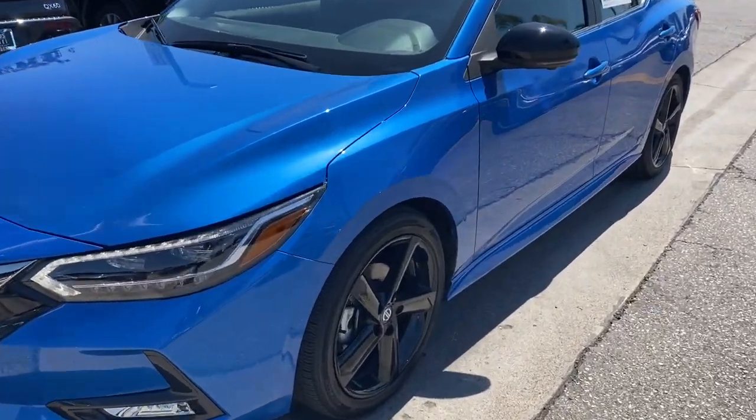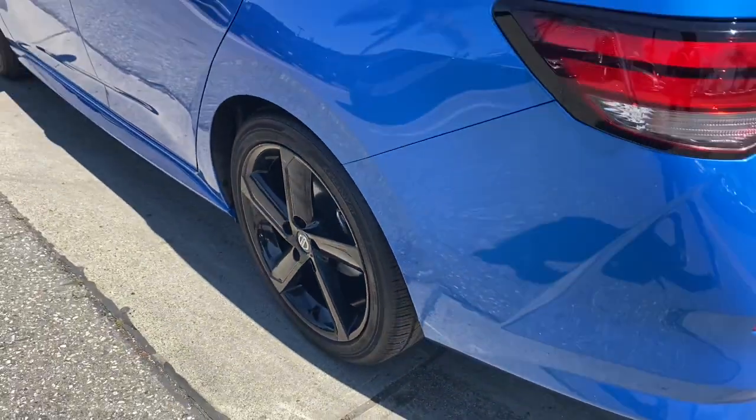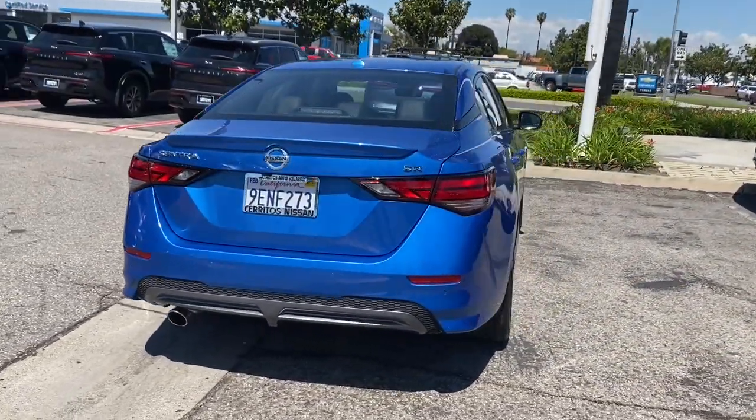Hop into the 2022 Nissan Sentra. With less than 5,000 miles on the odometer, this vehicle provides excellent value. Comfort, convenience, safety, and fun are all yours in the sleek and spirited Sentra.